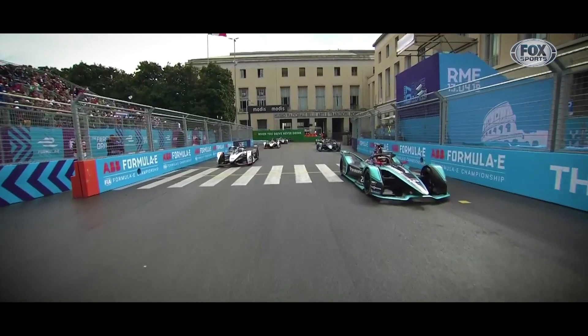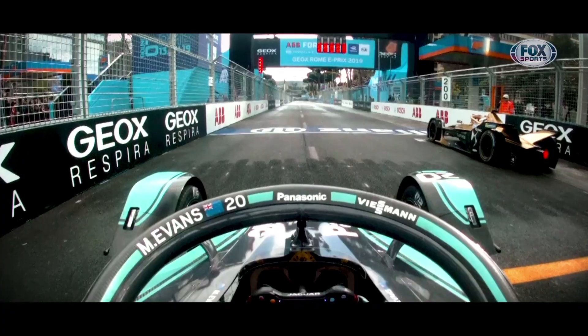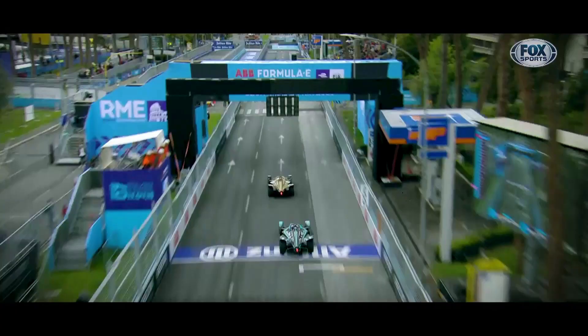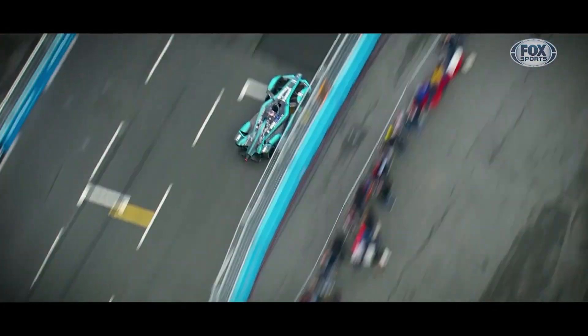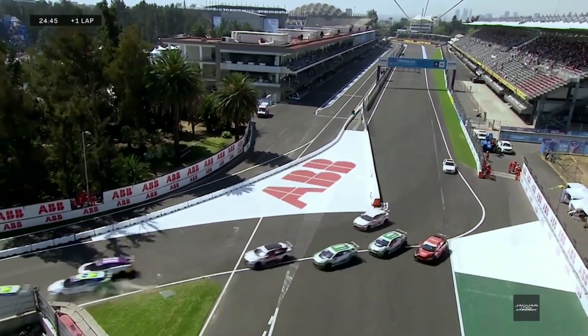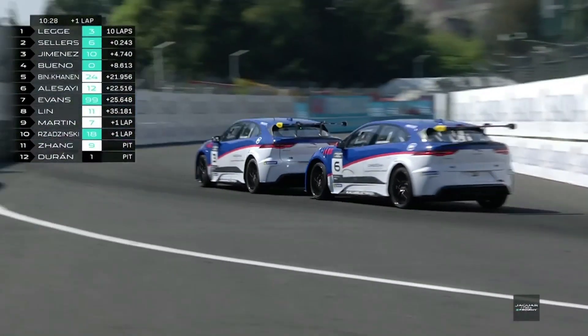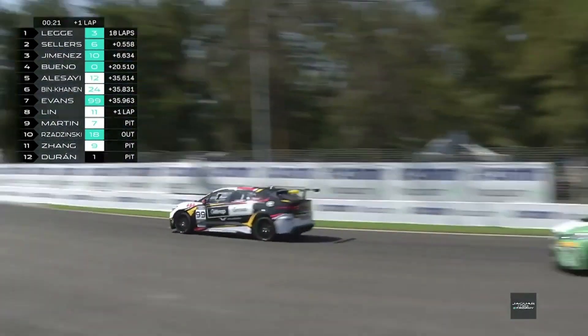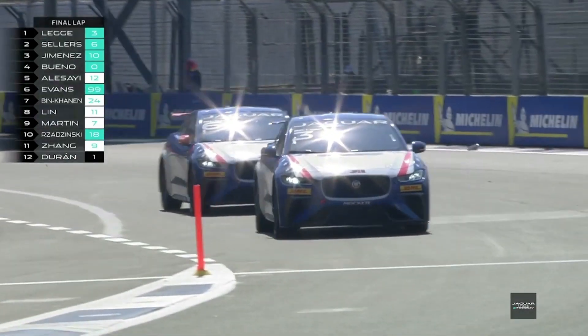Jaguar have used Formula E as a test bed for the technology used in Jaguar's first all-electric car. By sharing experiences and knowledge gained from racing, huge step forwards can be made in road cars. Jaguar have also made history by launching the world's first international electric racing series, the I-PACE e-Trophy, which features a modified version of the production-based road car.